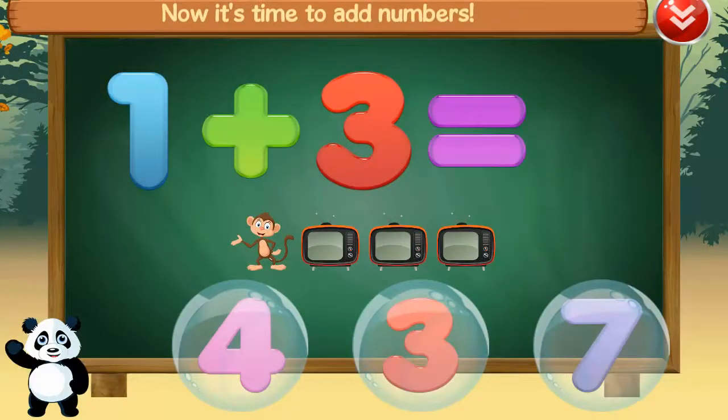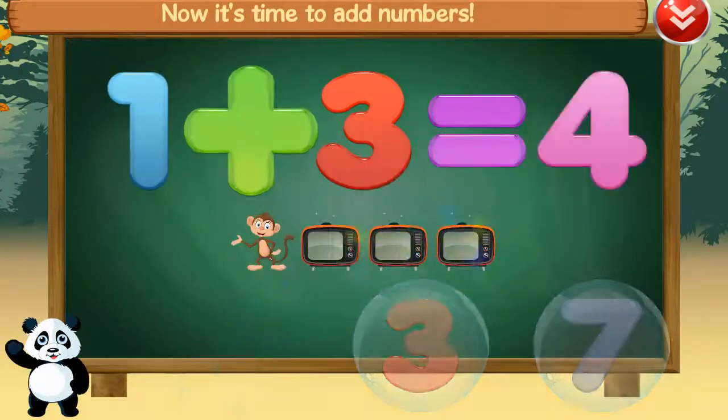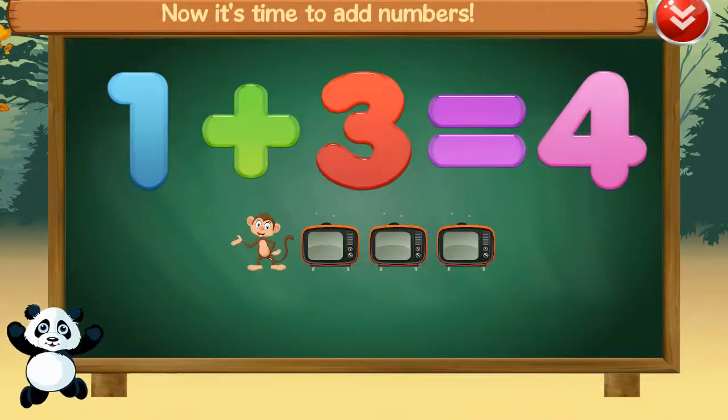Now it's time to add numbers. Four, one, plus, three, equals, four. Amazing!